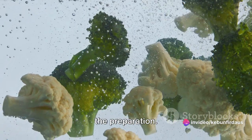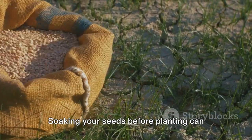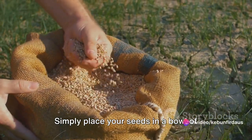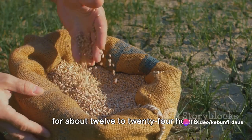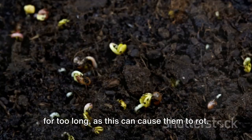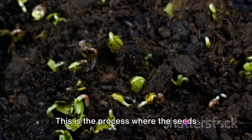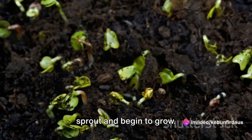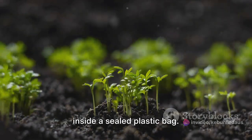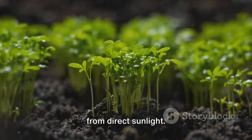Once you've got your seeds, it's time for preparation, including soaking and germination. Soaking your seeds before planting can speed up germination. Simply place your seeds in a bowl of room-temperature water and let them sit for about 12 to 24 hours. But remember, don't leave them in water for too long as this can cause them to rot. After soaking, it's time for germination — place the seeds on a damp paper towel, fold it over, and put it inside a sealed plastic bag.